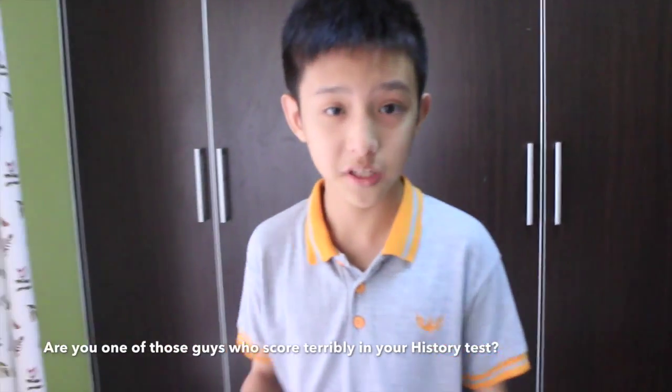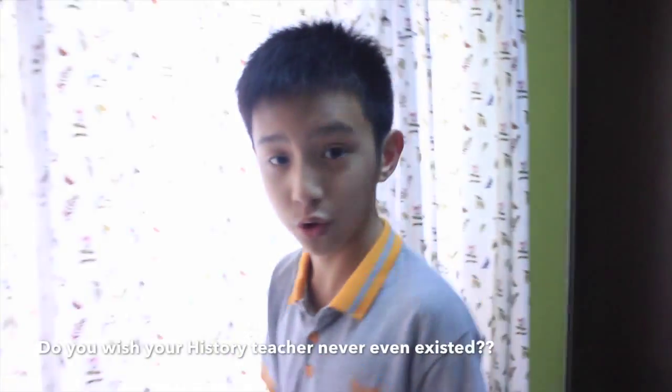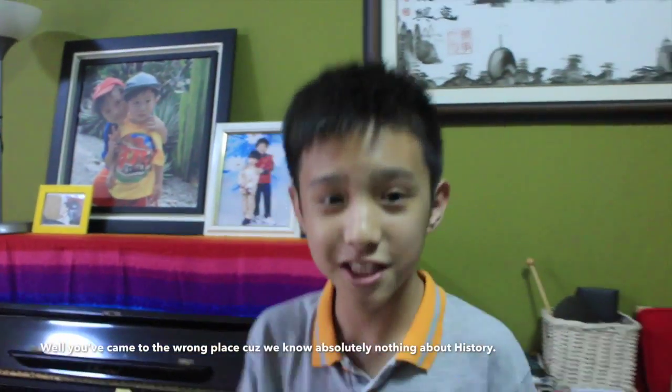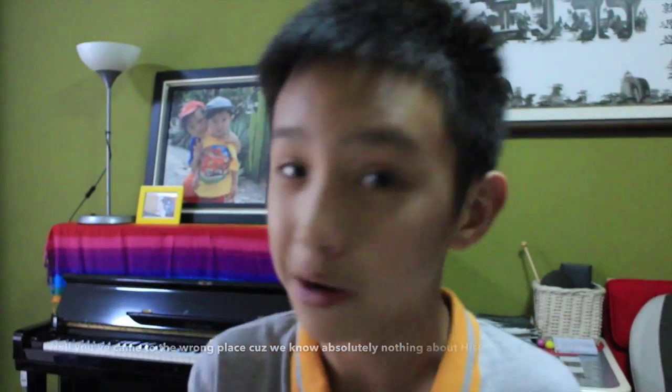Are you one of those guys who scored terribly at their history test? Do you wish to learn more than you ever wanted to? Well, you've come to the right place. Here in Historical Facts, we're guaranteed to teach you everything there is to know about history.